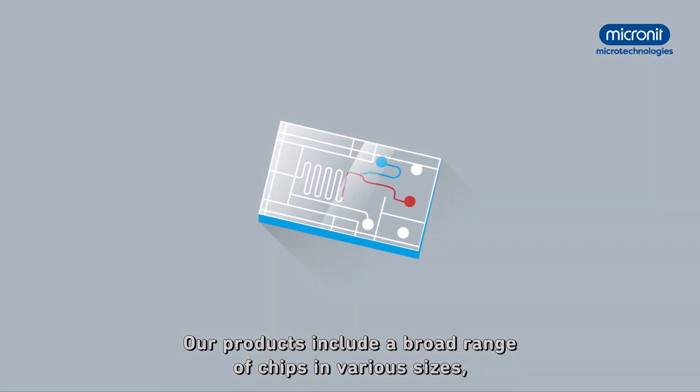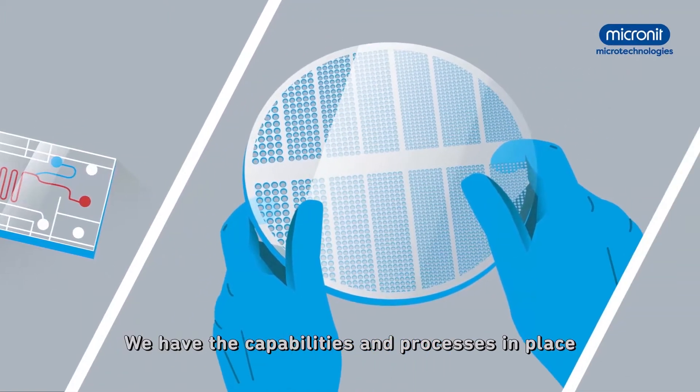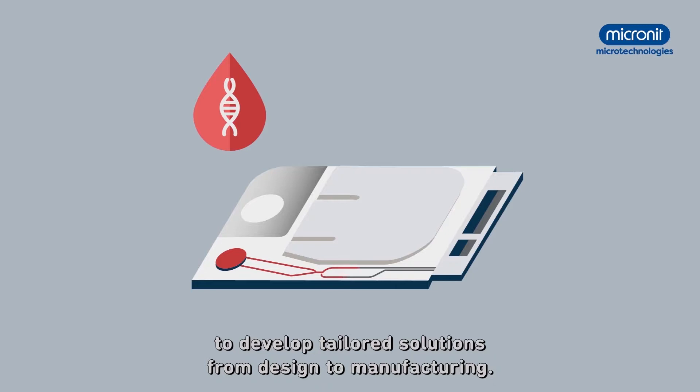Our products include a broad range of chips in various sizes, as well as complete wafers. We have the capabilities and processes in place to develop tailored solutions from design to manufacturing.